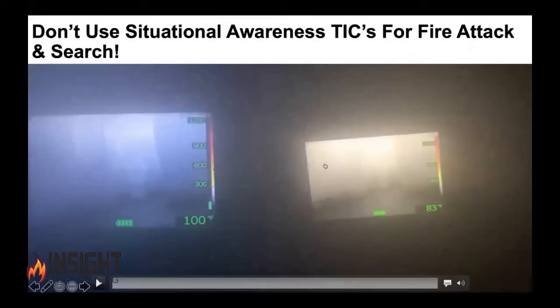Here's why you don't get these two mixed up. The camera on the right is a FLIR K2 — a situational awareness camera, around a thousand dollars depending on where you buy it, $999 to $1,400. The camera on the left is a FLIR K65, an NFPA 1801 approved decision-making camera.